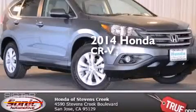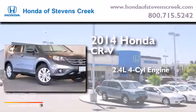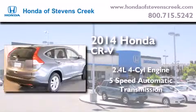This is a brand new 2014 Honda CR-V. It features a 2.4-liter 4-cylinder engine and a 5-speed automatic transmission.